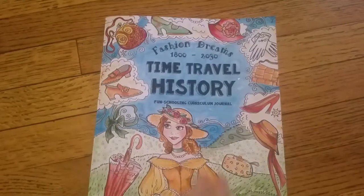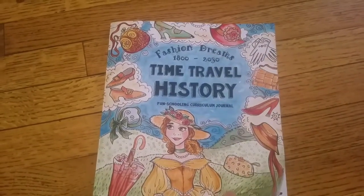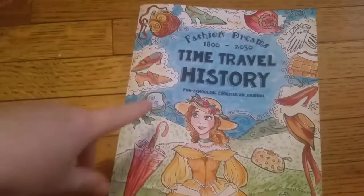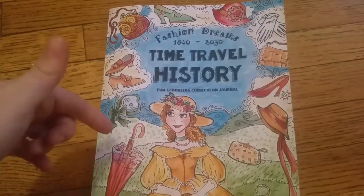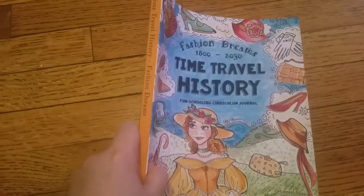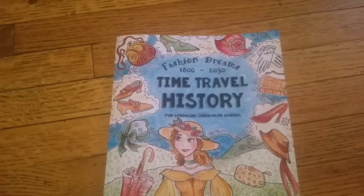Even if the flash sale is not going on, I would pay full price for it because it's just super awesome. I'm going to learn a lot doing this and have a lot of fun drawing. I hope you guys enjoyed — comment down below if you have any questions about the book or any of my other Thinking Tree reviews. Hope you guys enjoy, bye!